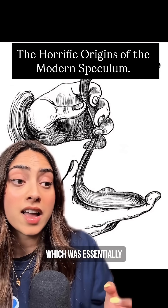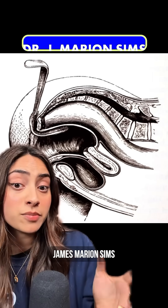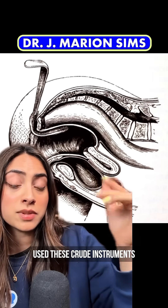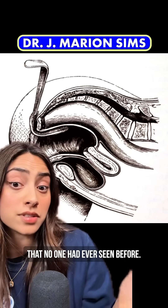The modern speculum began in 1845, essentially two bent spoons. American doctor James Marion Sims used these crude instruments to separate the vaginal walls and get a view of the vaginal canal that no one had ever seen before.